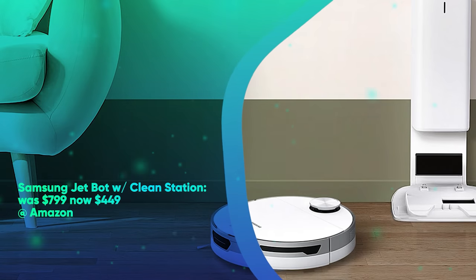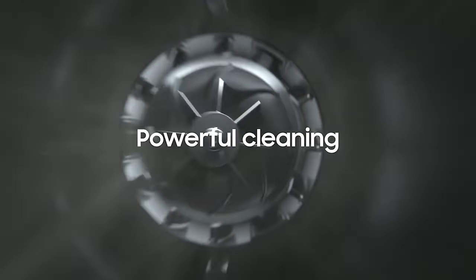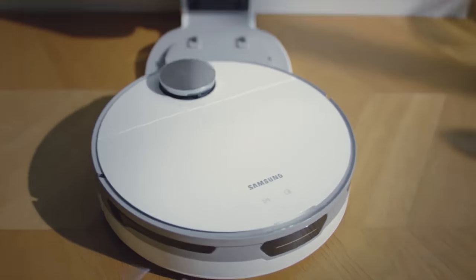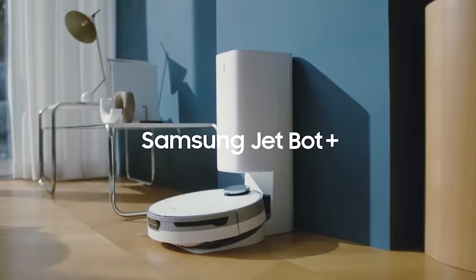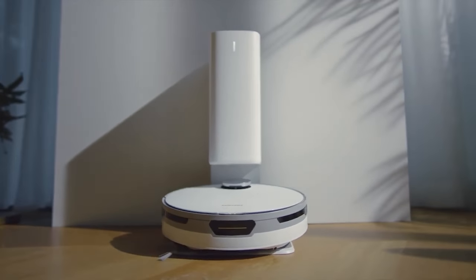Samsung JetBot with CleanStation was $799, now $449 at Amazon. The JetBot uses LiDAR navigation to clean every nook of your home. It can automatically adjust suction power based on the type of surface it's cleaning, whether it's hardwood flooring or carpet. Via the Samsung SmartThings app, you can track the bot's status, where it's cleaning, and cleaning history.